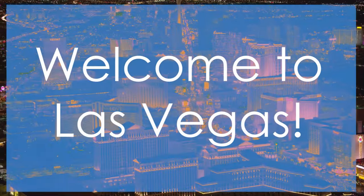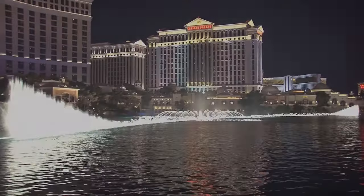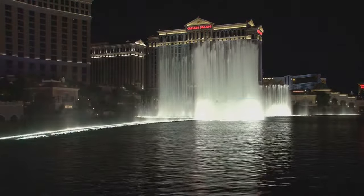Today we're taking a virtual trip to one of the world's most entertaining places, Las Vegas. We're counting down the top 10 must-visit attractions in Sin City, from iconic landmarks to hidden gems.